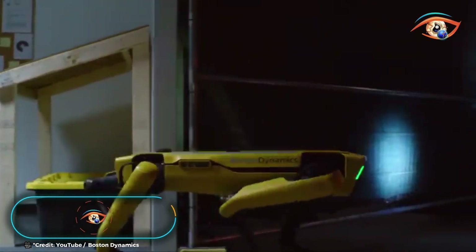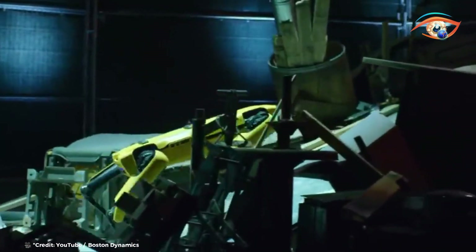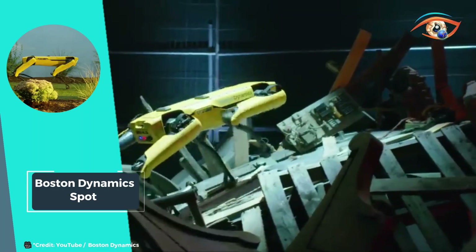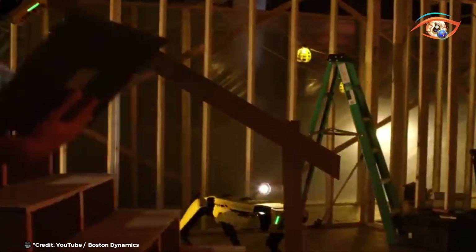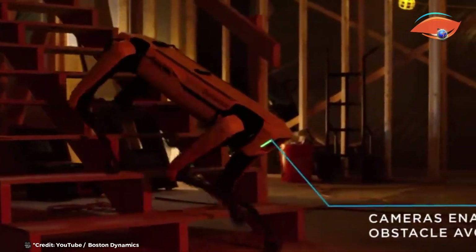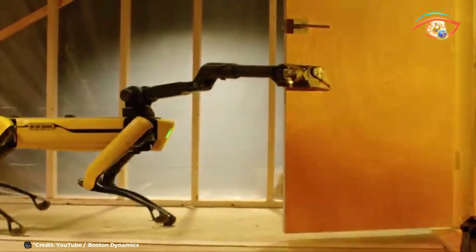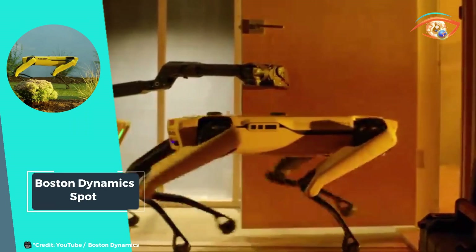Boston Dynamics Spot is the epitome of agility and adaptability in robotics. As an agile mobile robot, Spot revolutionizes automation with its ability to sense, inspect, and gather data autonomously. Equipped with quadrupedal locomotion, it effortlessly traverses diverse terrains both indoors and outdoors. Spot's versatility stems from its advanced sensor suite and three motors in each leg, enabling precise navigation, balance maintenance, and dynamic posture adjustment.